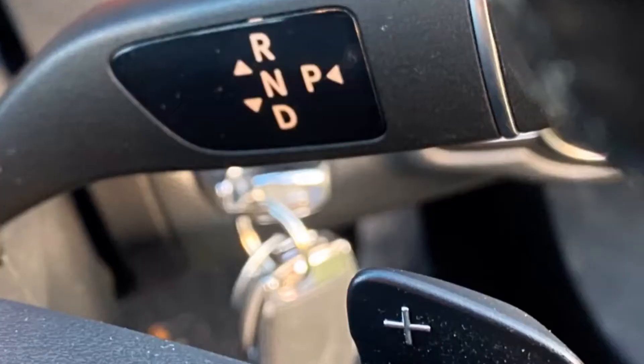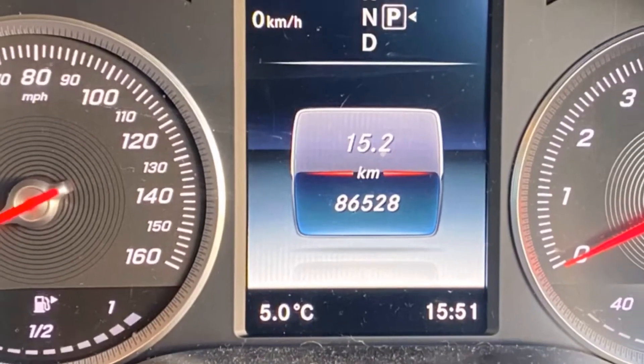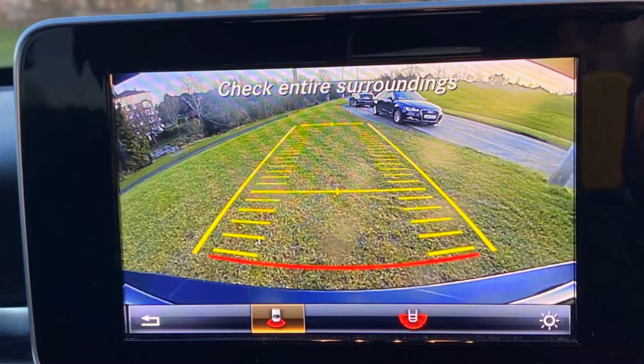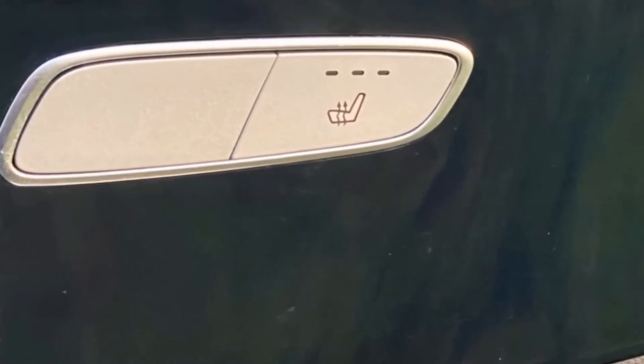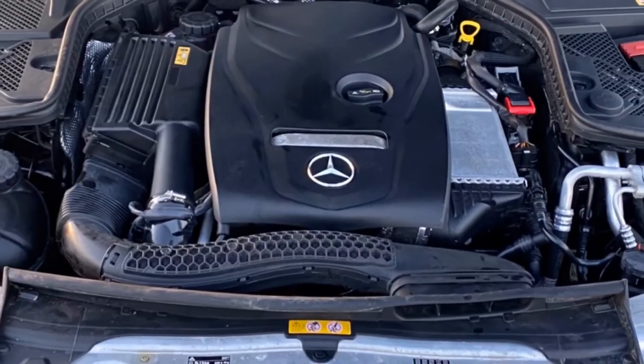Stereo controls, information panel. The automatic gear change. Paddle shifts. 86,000 kilometres showing. A sat-nav. It's a very impressive reversing camera. Three-way heated seats — passenger and driver's side. Comes with a full foot pack. And a really clean engine bay.